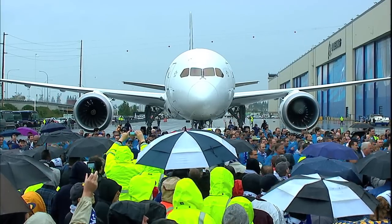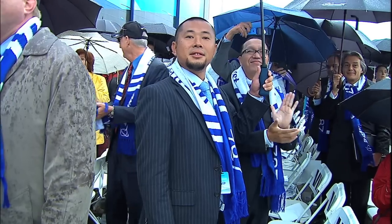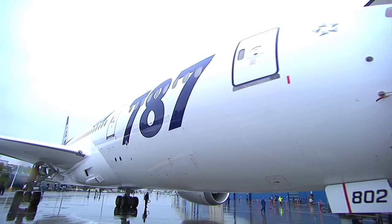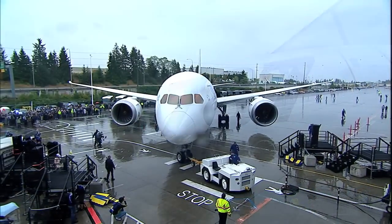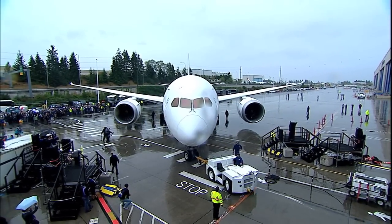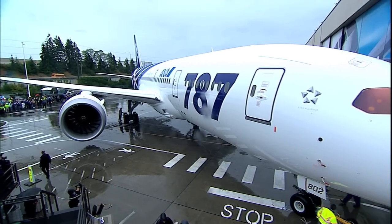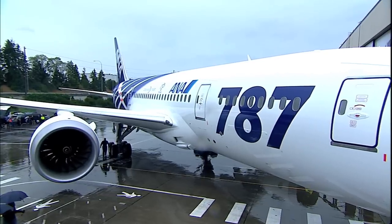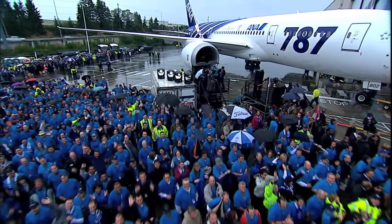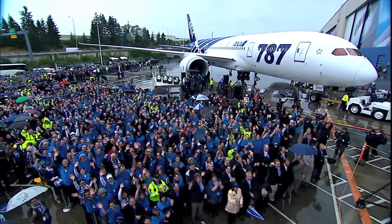It would all lead the Dreamliner to a customer airline and the many thousands of passengers who will travel safely around the world on a commercial aircraft whose performance has been tested and validated to a degree never seen before. Designed to the specifications of commercial aviation's future, the Dreamliner builds on the history of Boeing's innovation, and with an unprecedented flight test effort behind it, building trust in the name of Boeing.